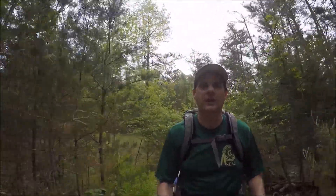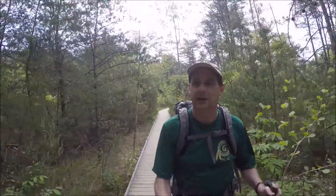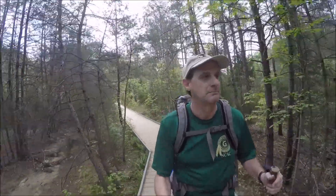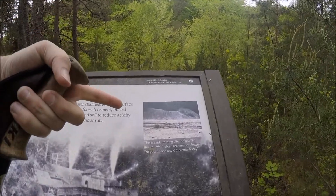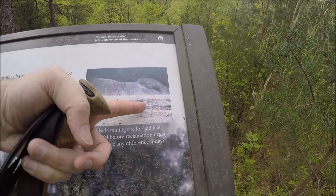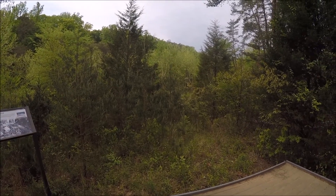Almost instantly I went from this little verdant creek valley with the sound of the stream to a very dry-looking pine barren kind of area, reminiscent of coastal Carolina or southern New Jersey — just amazing how quickly that changed. There used to be a pyrite mine here, and this place looked like this as recently as 1994. That's the creek running through the middle there, and now it's being reclaimed — that explains the pine barren look. And it looks like aspens growing in there too.